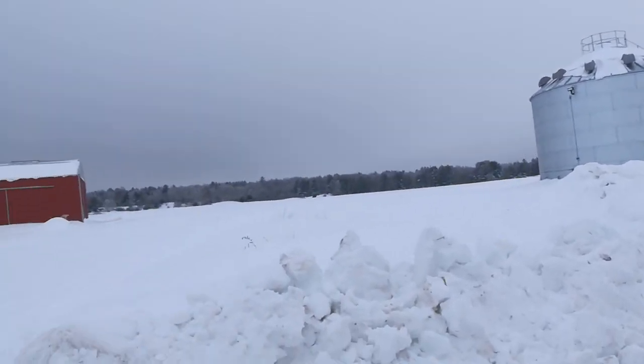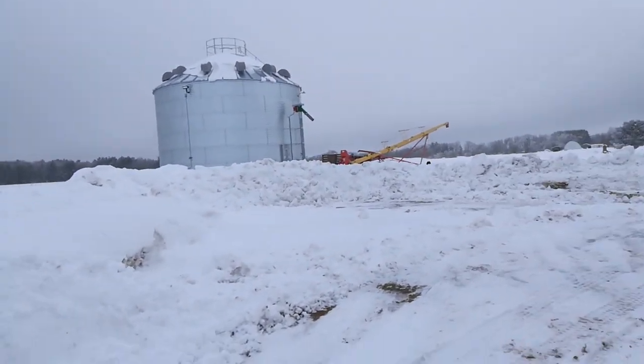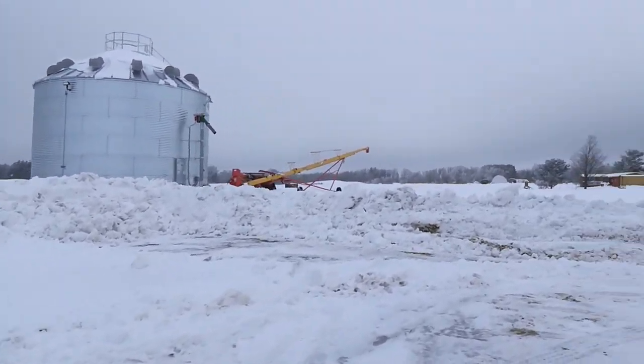My neighbor Bob takes his four-wheeler, his quad, out there. There's the snow that gets pushed up by the county.